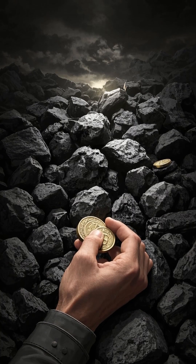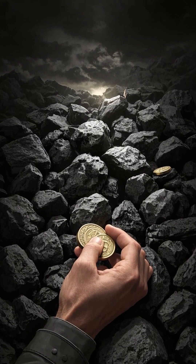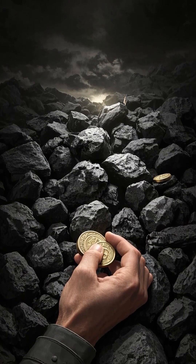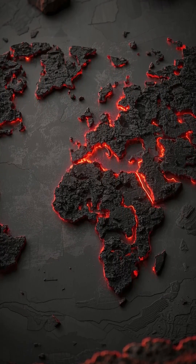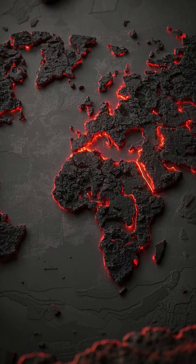Despite the negative consequences, the world was still not ready to give up coal. There was simply too much money to be made. Coal was powering the world's economies, and there was no sign of that changing anytime soon. And that's why.